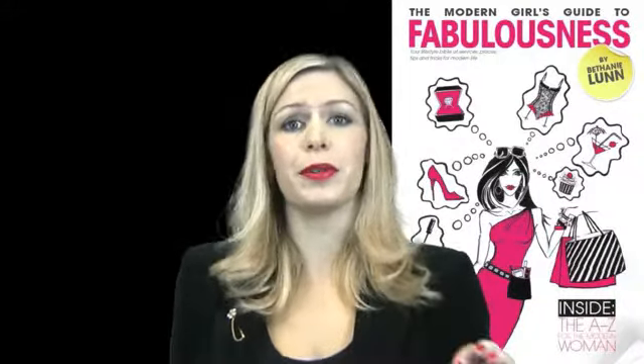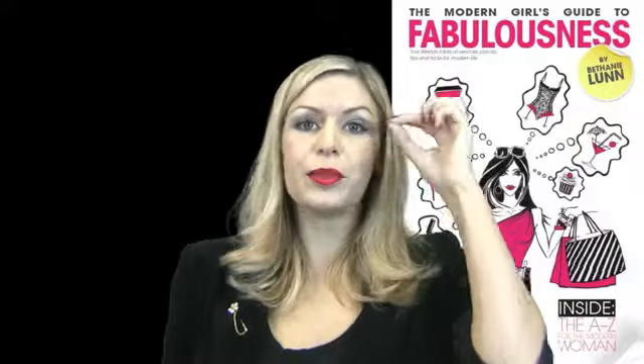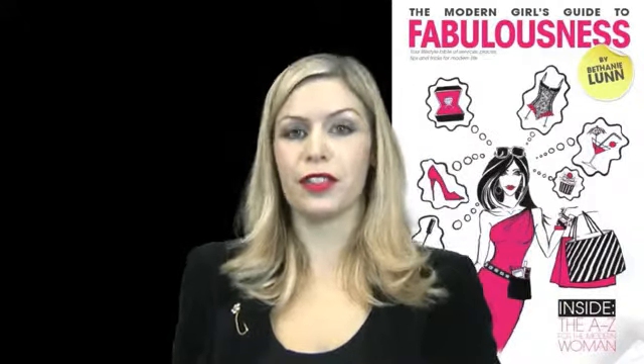If you're not familiar with eyelash extensions, you have them professionally applied at a salon. They're individual false lashes that are applied in between your own lashes and over the top. It just really thickens them up and completely eliminates the need for mascara. It lasts for weeks and they just grow out with the natural cycle of your own lashes.